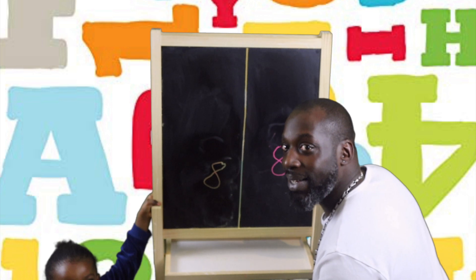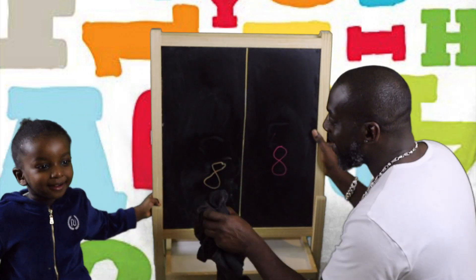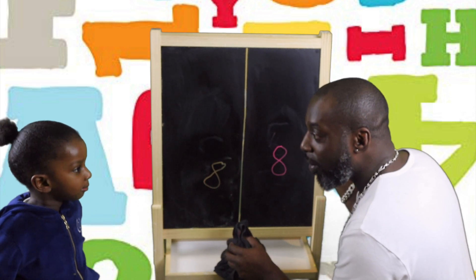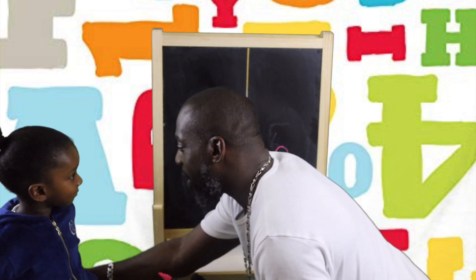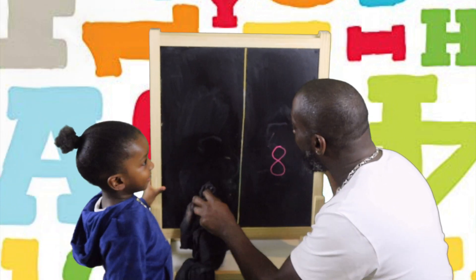Whoa. Up, up. Sorry. You alright? Yeah, I'm okay but it's hurting. What's hurting? Your bum bum's hurting. Yeah. Okay. Sorry baby. Alright. We do number 8 for everybody again. Yeah? Okay.